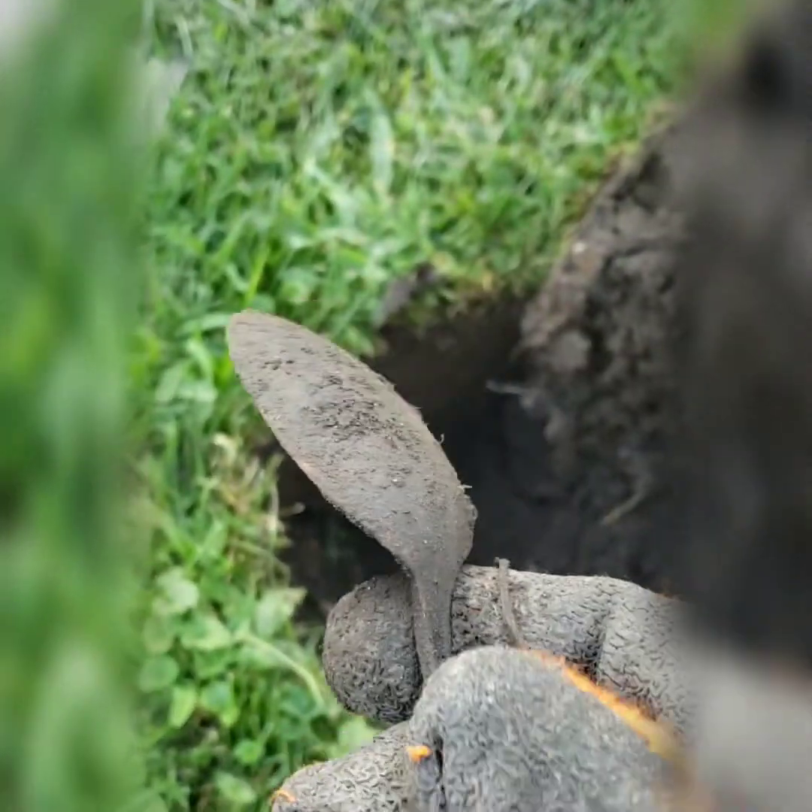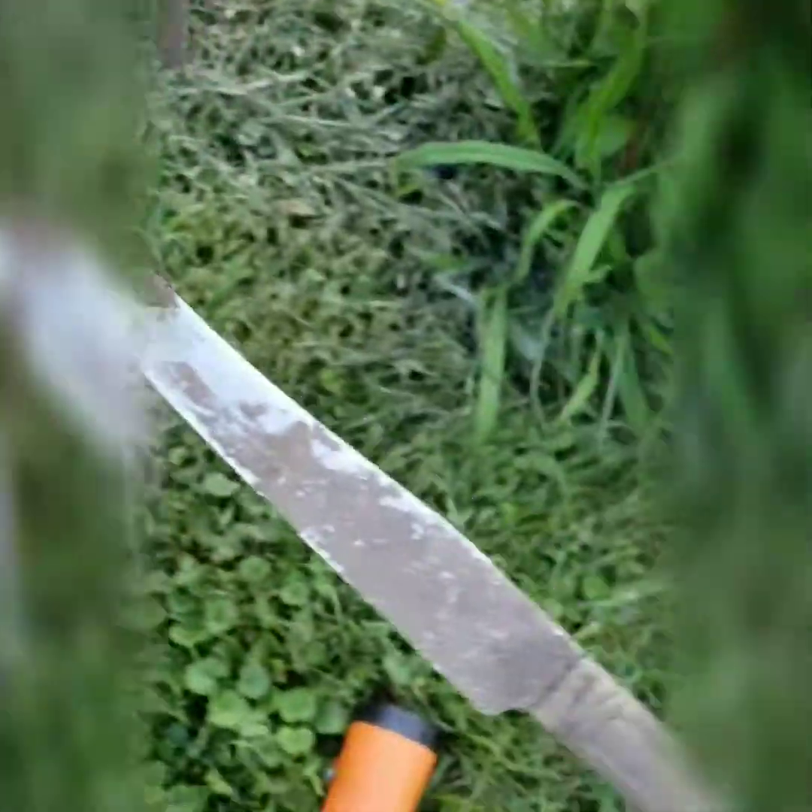Metal detected on the yard again, just in case you wanted another one — it goes with the butter knife we found earlier.